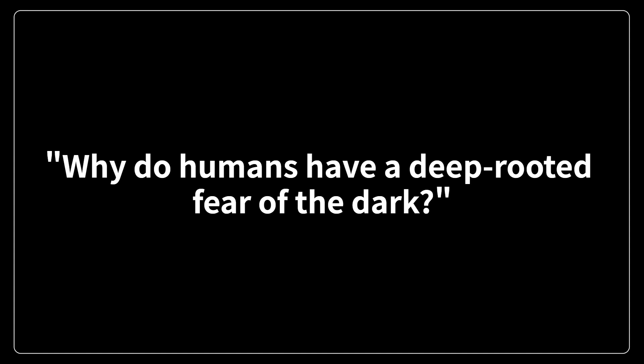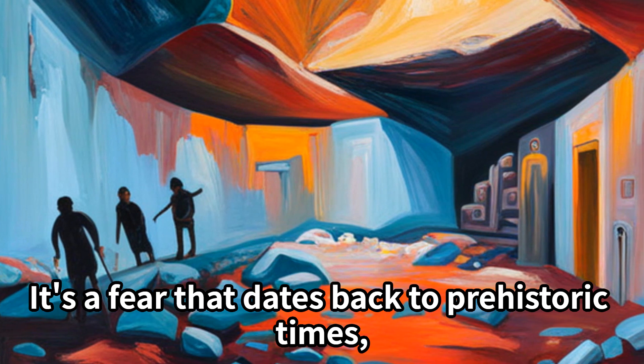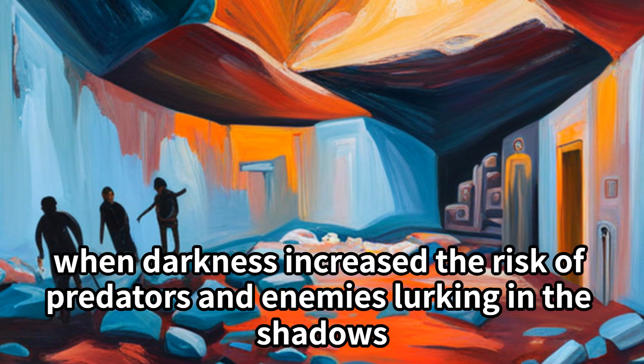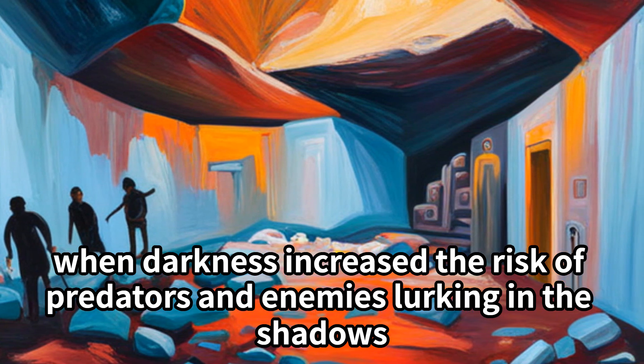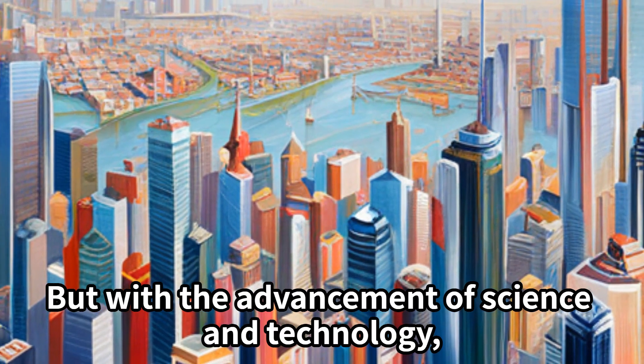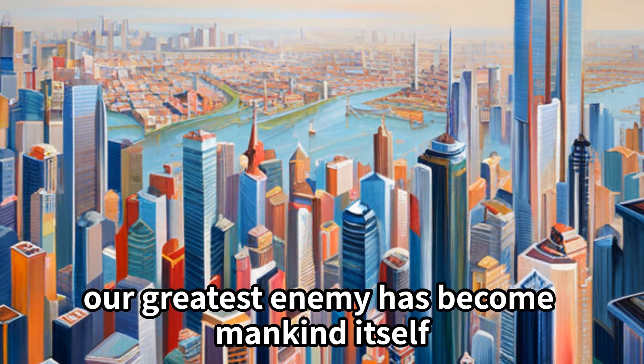Why do humans have a deep-rooted fear of the dark? It's a fear that dates back to prehistoric times, when darkness increased the risk of predators and enemies lurking in the shadows. But with the advancement of science and technology, our greatest enemy has become mankind itself.